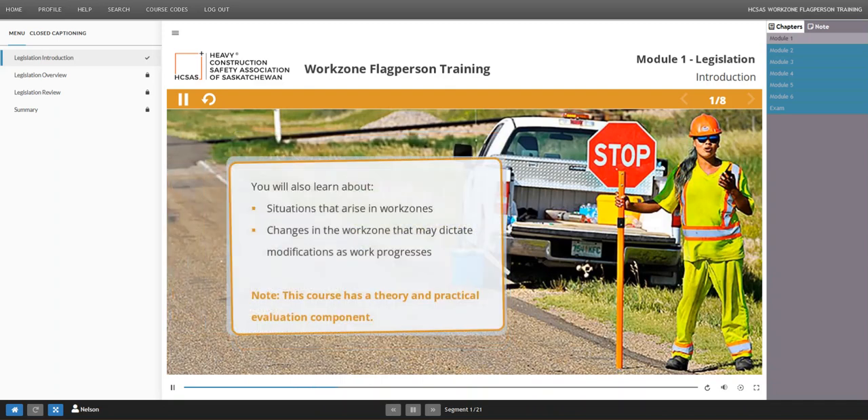The information presented is intended for general road work activities and addresses basic situations that arise in work zones. Changes in the work zone, such as traffic flow, work situations, and environmental conditions, may dictate modifications as work progresses. Any changes to guidelines should always be fully discussed with the supervisor or traffic accommodation supervisor before they occur.